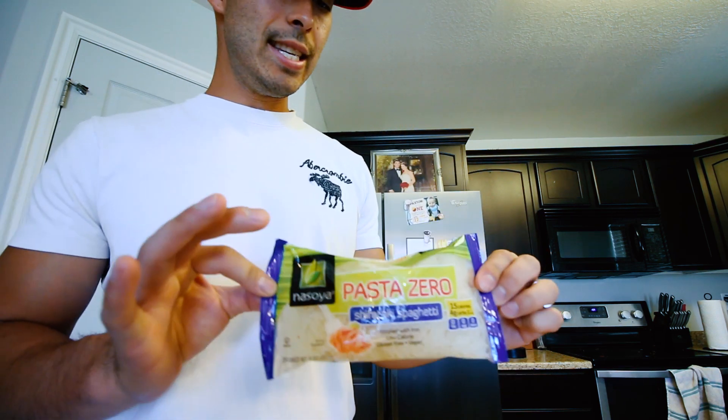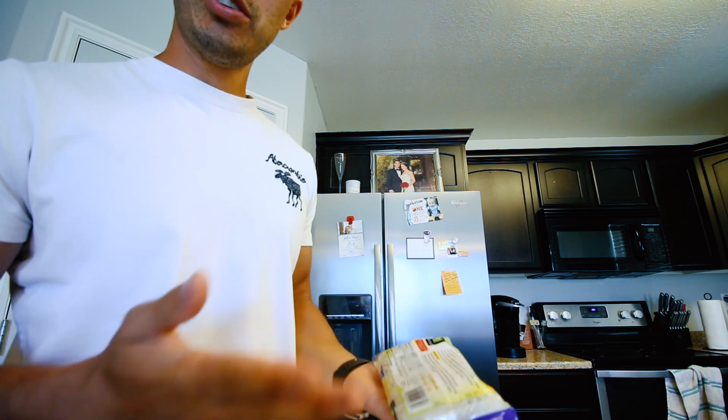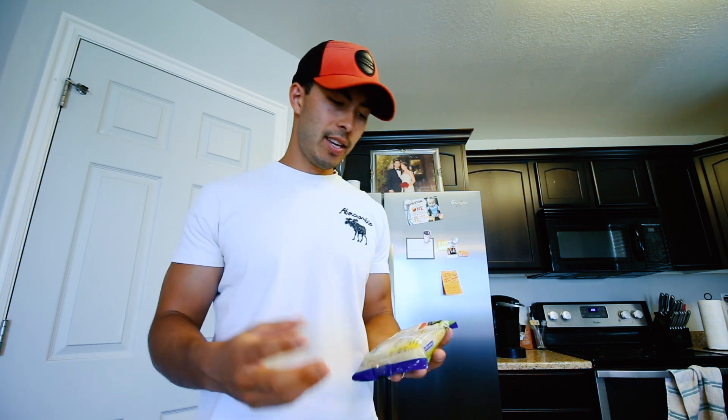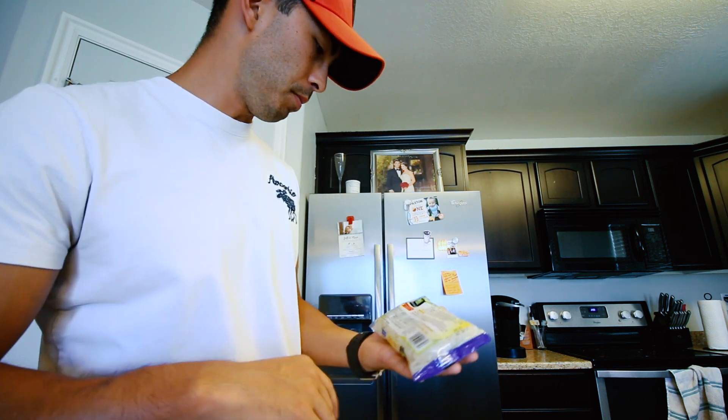For lunch I'm going to have some of this Pasta Zero. This stuff is kind of interesting texture-wise — I don't know that it's all the way pasta. It's really kind of chewy and tough, but it does help if you're craving some serious pasta.